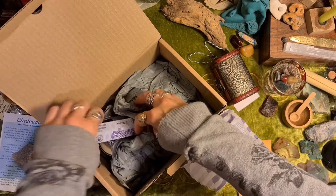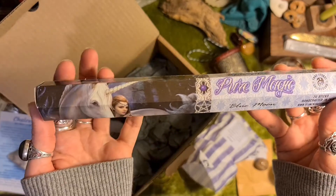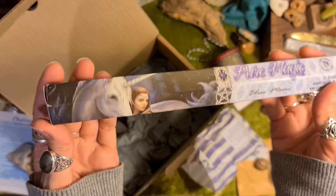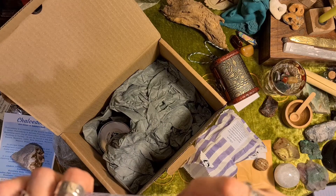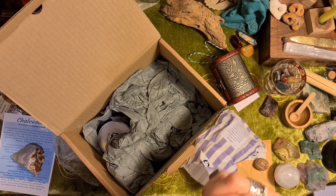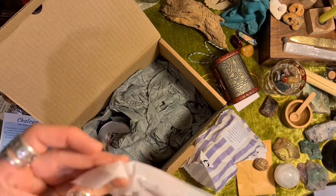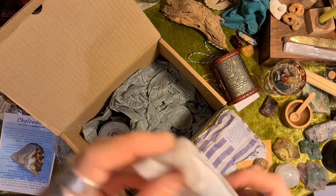We've got some incense. Pure Magic — Blue Moon opium incense sticks with a unicorn on it. Just give a nice sniff. Mmm, that smells quite nice. Yeah, that smells lovely.